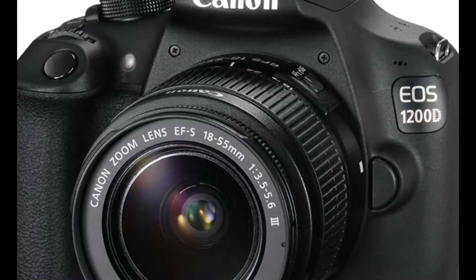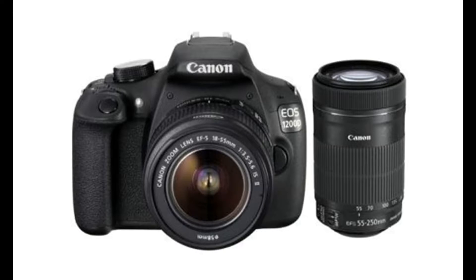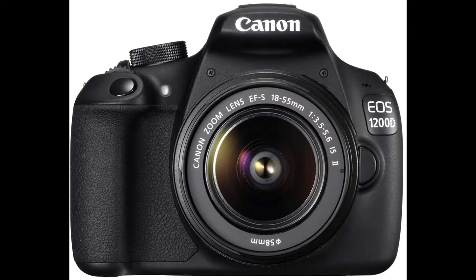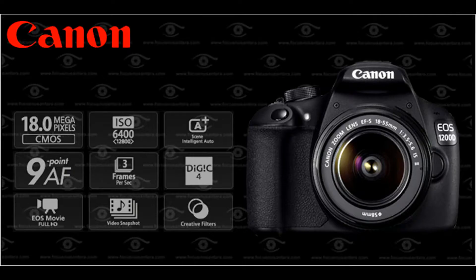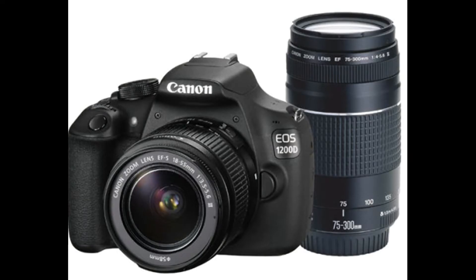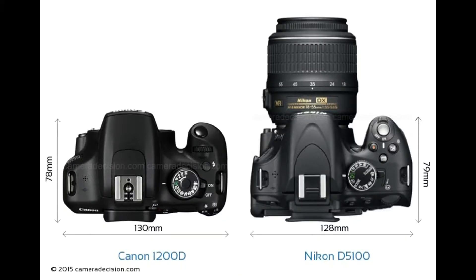Canon EOS 1200D — Price $389, Megapixels 18, Sensor Size 332 square mm. It's pretty rare that you'll find an interchangeable lens camera for under $400, especially from a brand like Canon. The EOS 1200D isn't loaded with features — it's at the bottom end of Canon's EOS DSLR lineup — but we love the bargain basement price. At around $400 with a kit lens, it's the cheapest DSLR on this list.